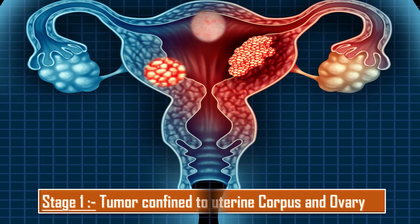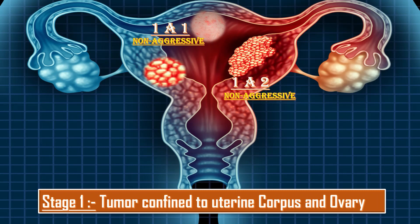First comes Stage 1, in which the tumor is confined to the uterine corpus and ovary. It is further divided into 1a, 1b, and 1c. Stage 1a is further divided into 1a1, which is non-aggressive histological type limited to an endometrial polyp or confined to the endometrium, and 1a2, which is non-aggressive histological types involving less than half of the myometrium.